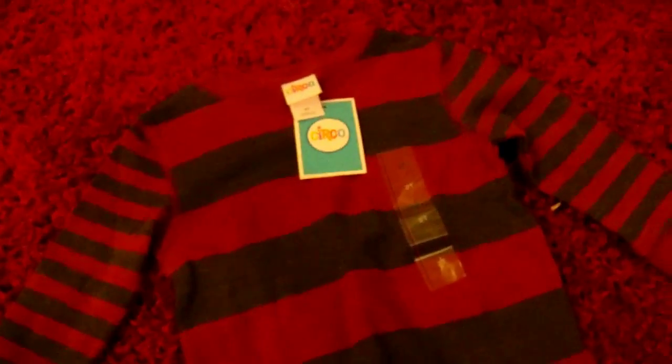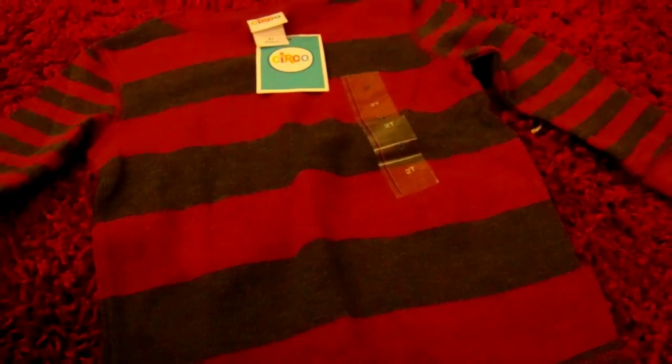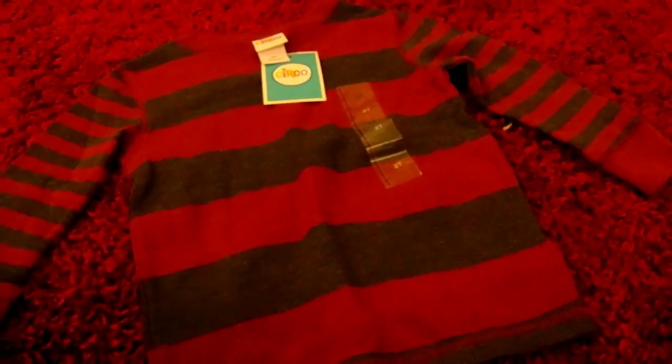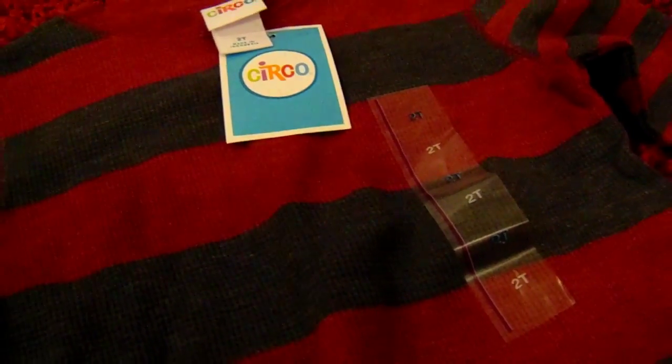This shirt is literally to die for. Sorry guys, you can barely see it because it's the same color as the carpet, but it is a nice maroon colored shirt with gray stripes. I really thought it was cute. I purchased this from Target for about $4 — it was originally marked $6 but it was 40% off. I did purchase it in a 2T.